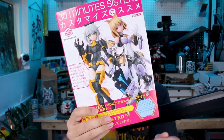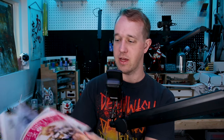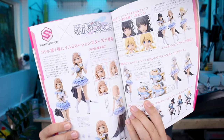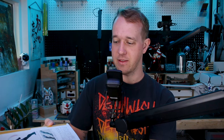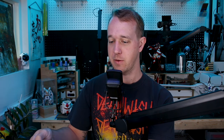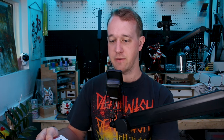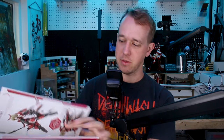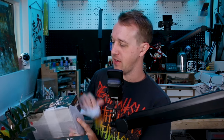Then there's the 30 Minute Sisters mook, which features a lot of the more recent releases in the 30 Minutes Sisters line. There's also some information about the upcoming idol kits that are releasing soon. It's a mix of everything — a catalog of available parts, modeling tips, background and development information, and custom builds. One custom build is by a friend of the channel, Nick, who is featured in here, along with a couple of other modelers I know.